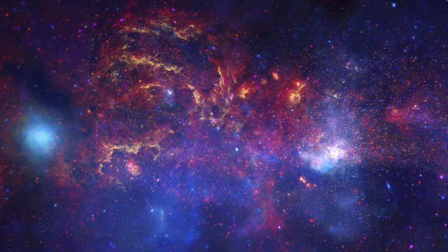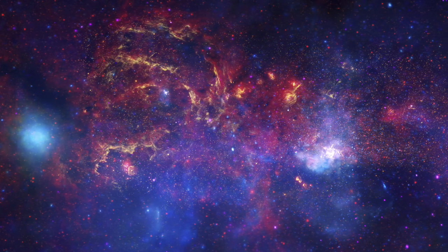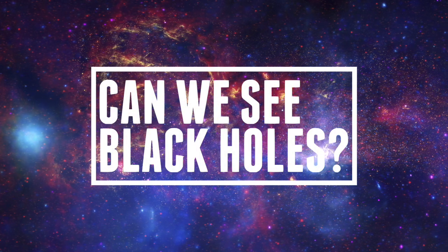Hello everyone and welcome to our universe! Today we'll be answering the question: can we see black holes?